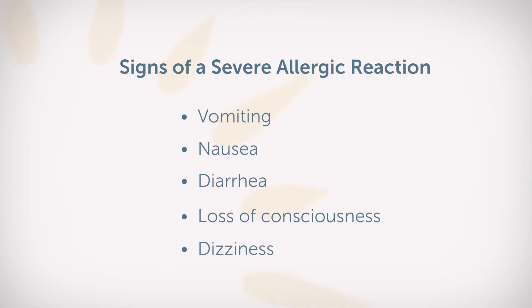Some people that are food allergic also have asthma. We really have to pay attention to that because that can also be a risk factor. Other symptoms may include vomiting, nausea, diarrhea. If there's any type of loss of consciousness or dizziness, we want to make sure that we're really paying attention to those, as that may also be a sign of a severe allergic reaction.